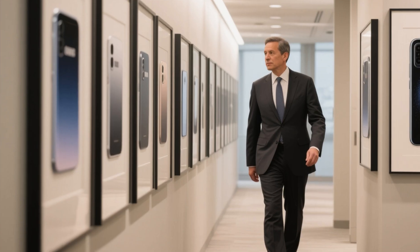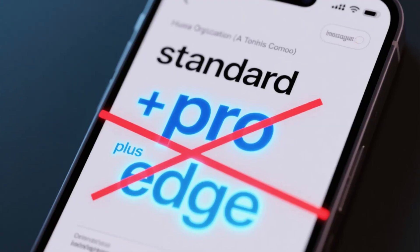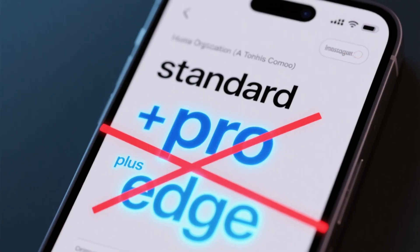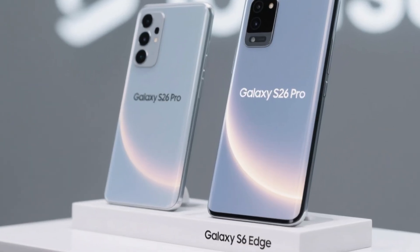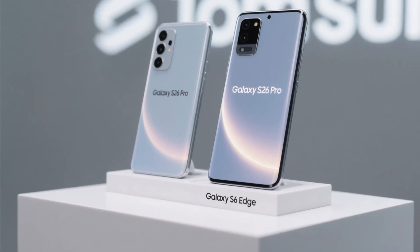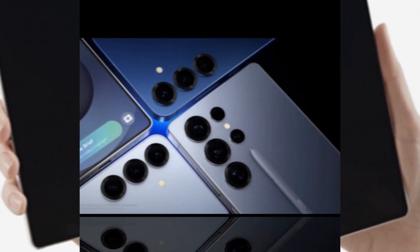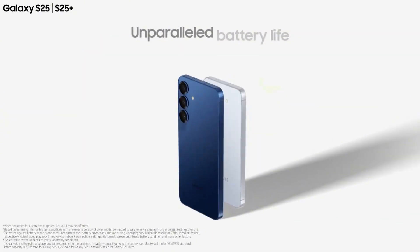So here's what's happening. Samsung, a company that has played it safe with naming for years, is reportedly throwing out the Standard and the Plus. Instead, get ready for the Galaxy S26 Pro and the Galaxy S26 Edge. And yes, the Edge name hasn't been used since the days when curved screens were the hottest thing around.